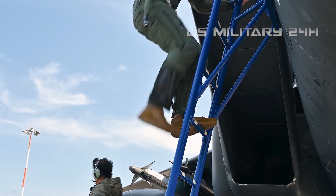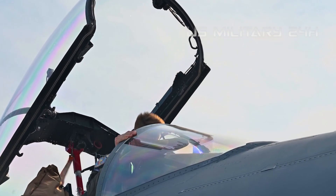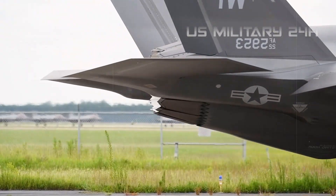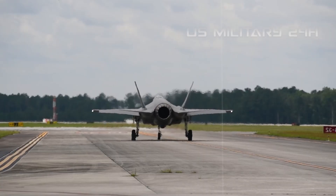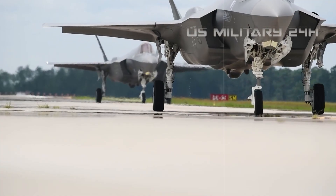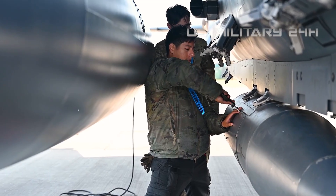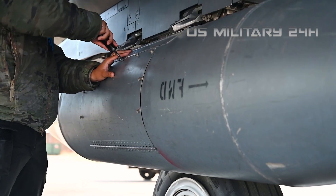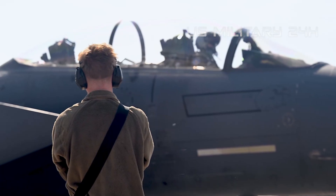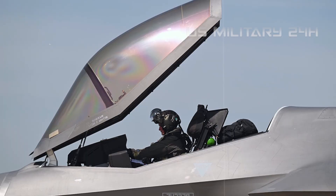For years, this aircraft has been at the forefront of defense discussions, a symbol of cutting-edge technology, and a testament to the future of air superiority. It's been lauded, debated, and scrutinized, but one thing remains clear: the F-35A is redefining what a fighter jet can do. Forget everything you thought you knew about air combat. The Lightning II is playing a different game entirely. Prepare to be astounded by its capabilities.